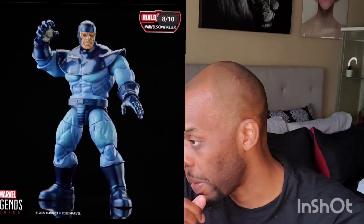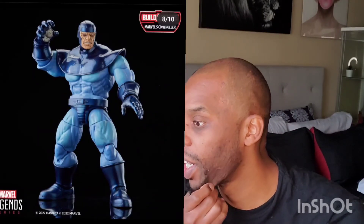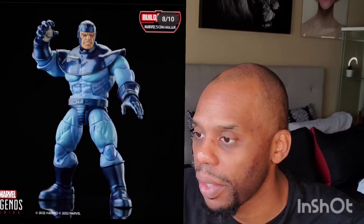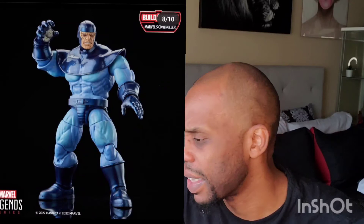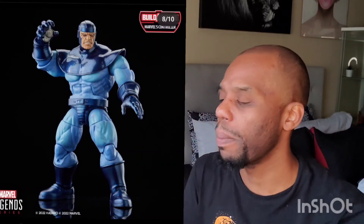Then they have U.S. Agent — I do remember having him. Then they have Thor, who looks pretty awesome. I want to see who the build-a-figure is on this wave. I'm looking at who they're building — and I don't know if this is Thanos. It looks like Thanos. I can't see who the name is, but it looks like Thanos.